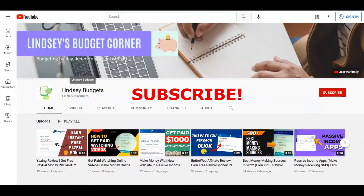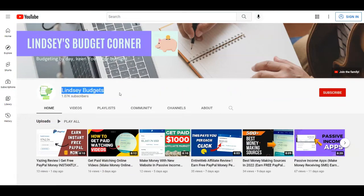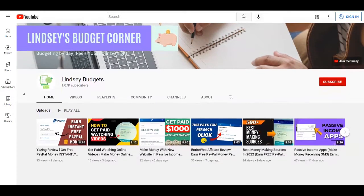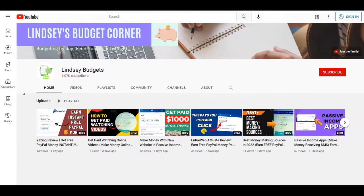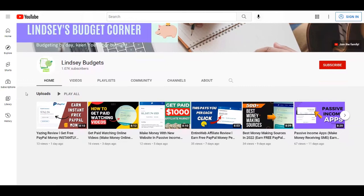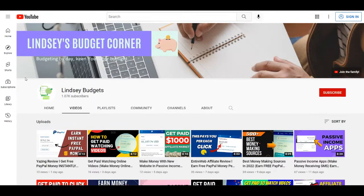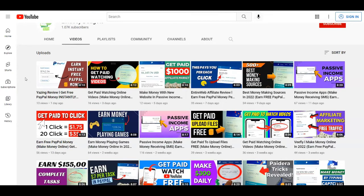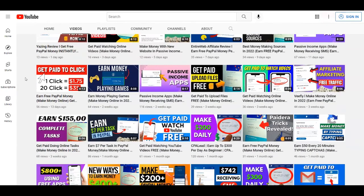Just before I start, let me remind you that if you haven't already, subscribe to my channel Lindsay Budgets and hit the notification bell so you won't miss any future videos, since you'll get updated whenever I upload a new video on how to make money online. Also, if you like this type of content, you can give this video a thumbs up and leave a comment down below if you have any question or opinion about this tutorial.